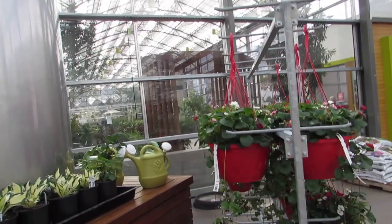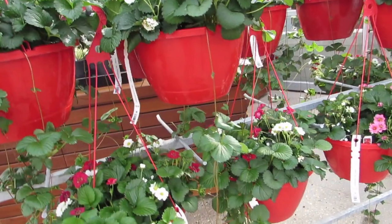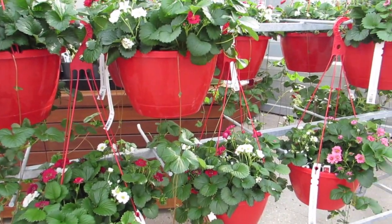You're beautiful. Look at the strawberries and all the different colors of blooms in them. They're just like a beautiful flower basket.